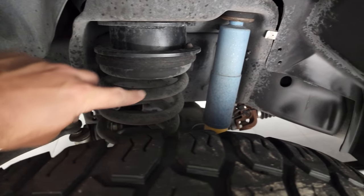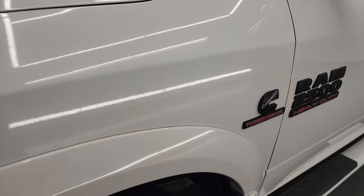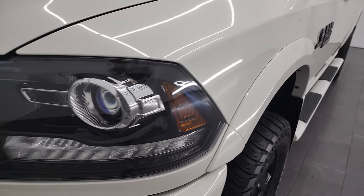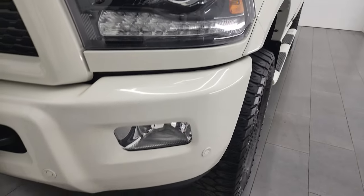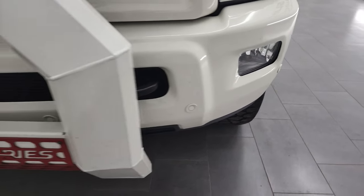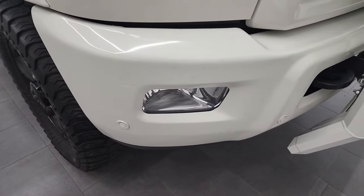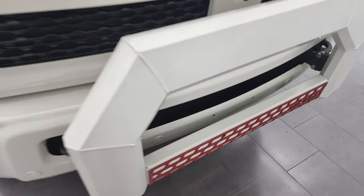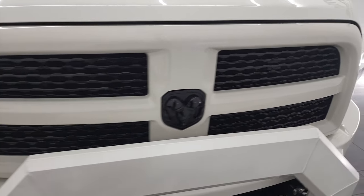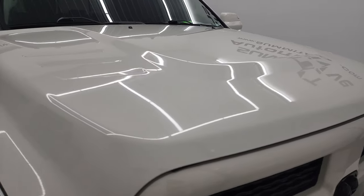It does have a leveling kit and Bilstein shocks because this one has the 4x4 off-road package. Frame and underbody is exceptionally clean. I want to say this truck came from down south — I can check a little bit later in the video. Projector headlamps, LED running lights, factory fog lights. Front bumper is in excellent shape. It does have sensors on that front bumper, but they are disabled because of this grill guard, which covers them up and automatically disables them when you turn the truck on. If you took that grill guard off, they would work just fine.